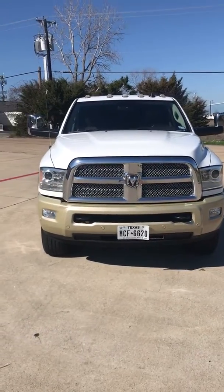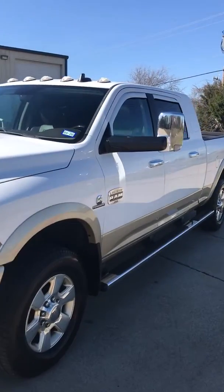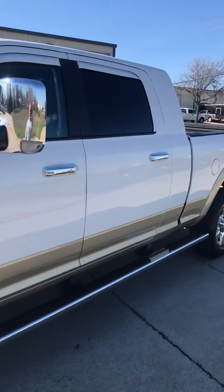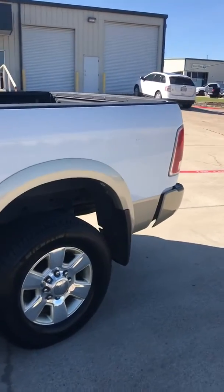2016 Dodge Ram Megacab 2500 4x4 with the Cummins diesel. It is the Longhorn edition, fully loaded.